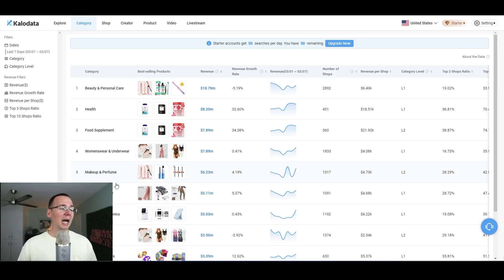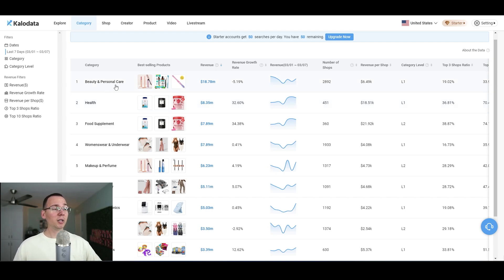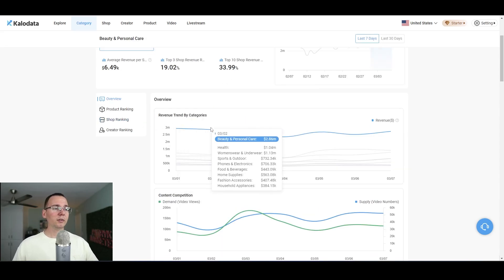When I was dropshipping, I was mostly in phone electronics, sports and outdoor, and also home supplies — which unfortunately is the lowest category. So let's say I want to sell something in the beauty and personal care category. You can see all the information about this category: the number of shops, the revenue, all of that.